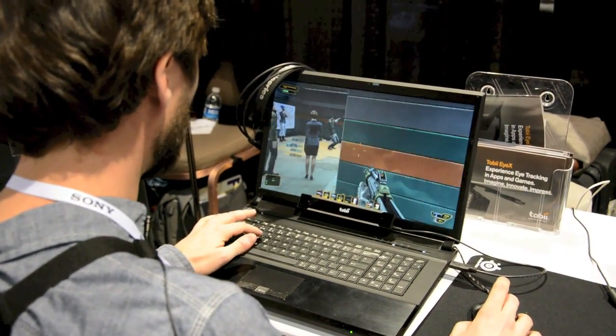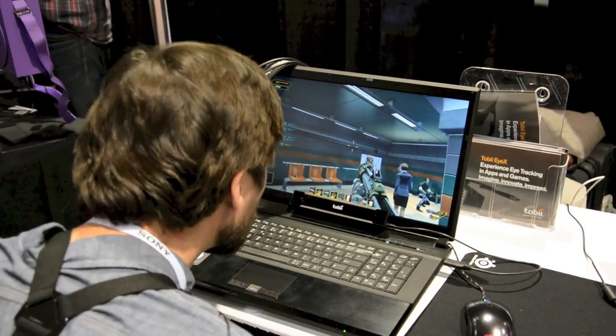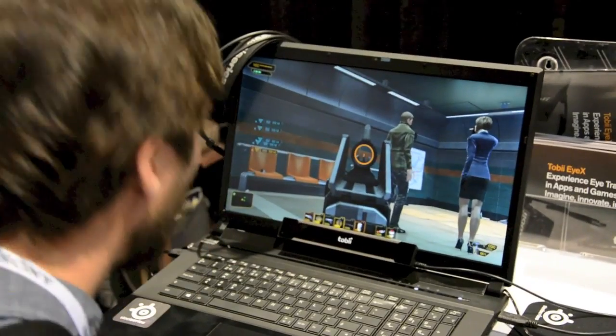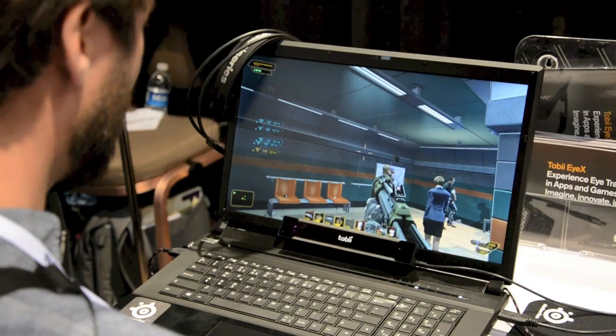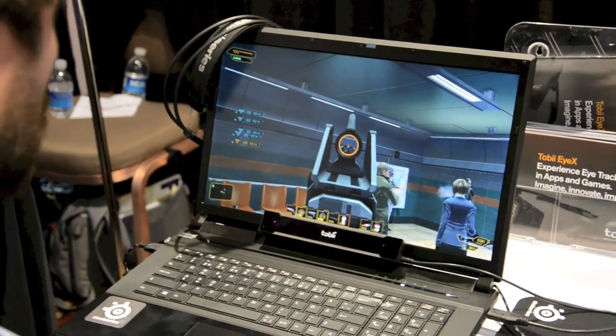In addition to that, I can crouch, stand back up, and then if I close an eye it'll go to a reticle so I can start shooting. Open it back up and it goes back to normal.